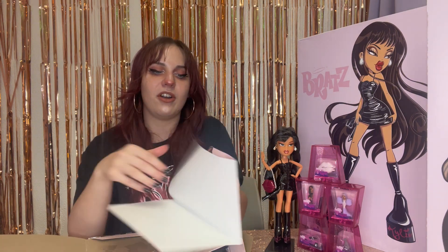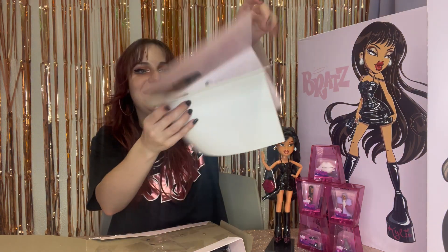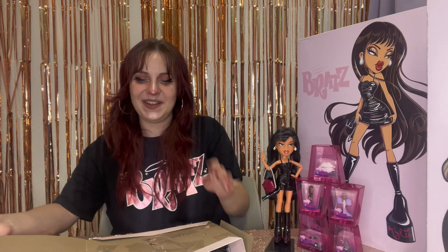If you lift this up, we've got a certificate of authenticity — it says 'Bratz Kylie Jenner.' I'm not going to open it because every time I do, it doesn't stick and then I can never open it again and I'm always sad. And then here we have our poster of Miss Kylie with Miss Kylie, which is a little silly but camp.